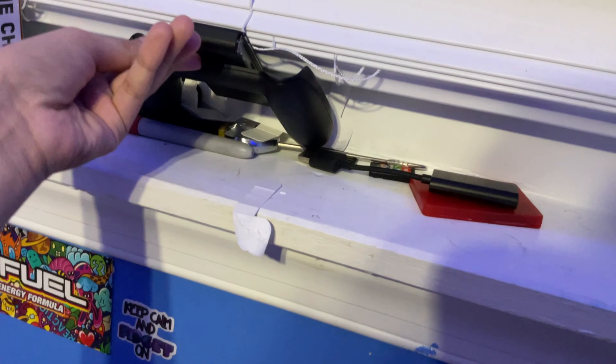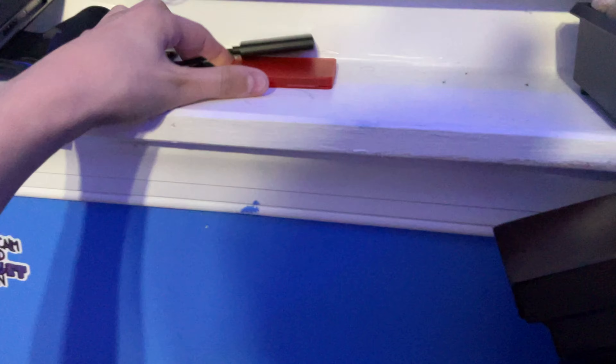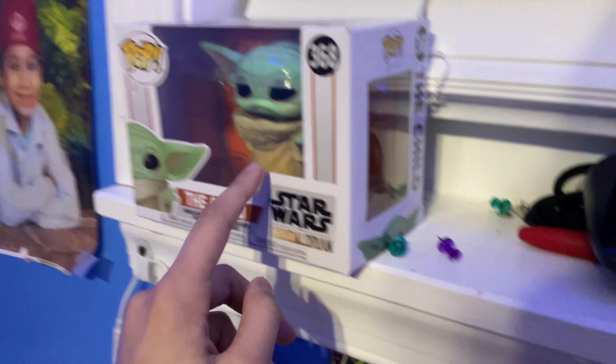Here's a Nintendo Switch controller and a Nintendo Switch card holder I think. And over here, some pants and Baby Yoda — yes sir, Baby Yoda, you know how this goes.